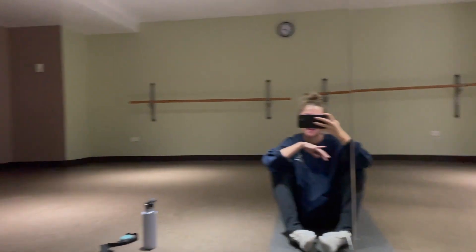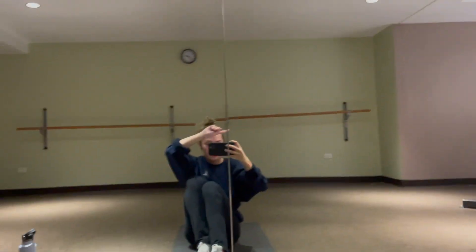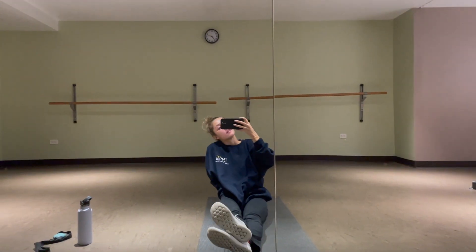The gym here has this all-purpose room, which is super nice because it has like a punching bag and ballerina bars, and I just put my mat out and do my cool-down stretch and some abs and things here.